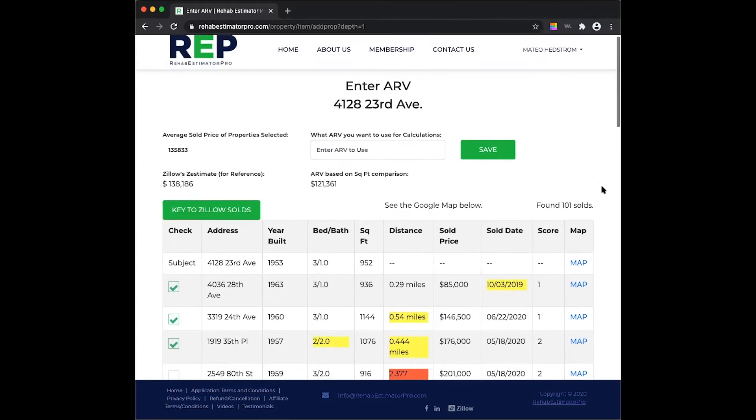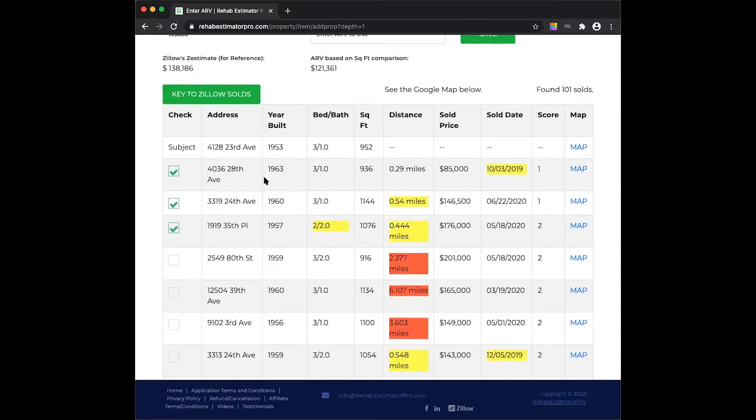Looking at these comps: 4306, 4036 28th — that's only five or six blocks away, 24th Avenue, very close, 0.29 miles, sold last October. Our property is built 1953, a 3/1 at 952 square feet. That sold price of $85k is a trigger for me — I don't know the condition, we'll have to check that on Zillow or the MLS. This other one, 1960, at 3122 — we're getting into that half-mile away range at $146k to $176k.